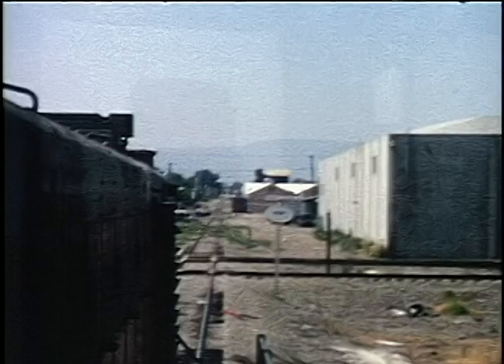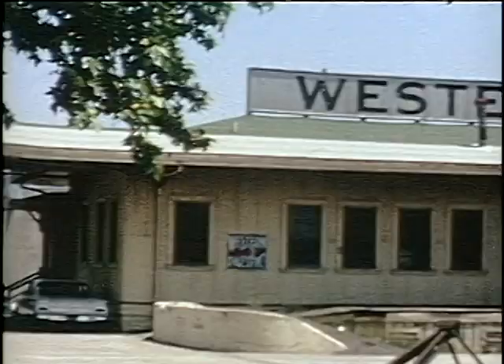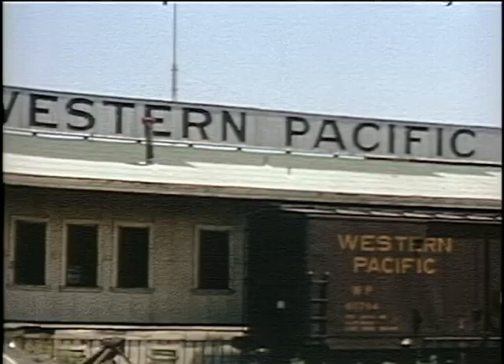From Niles, we take a detour down the San Jose branch line on another switch job on tracks that no longer exist. We see the freight terminal and tiny yard that has disappeared without a trace.